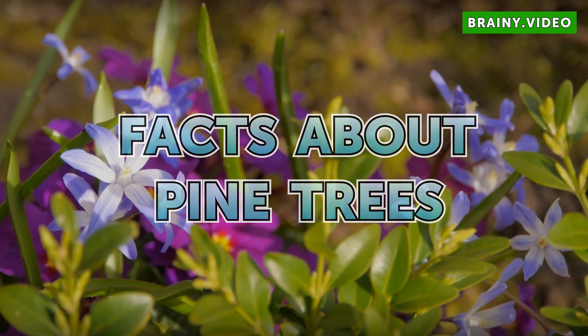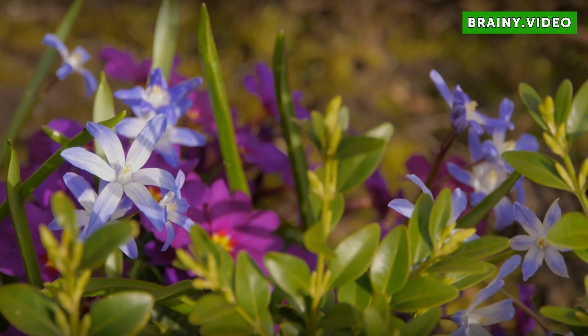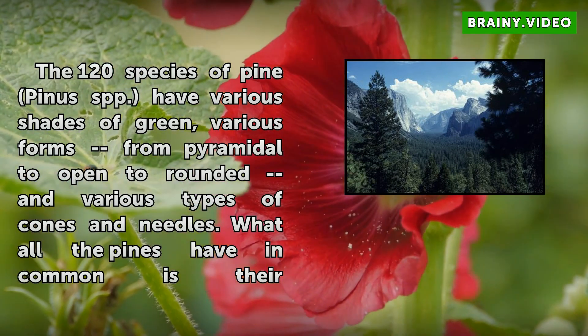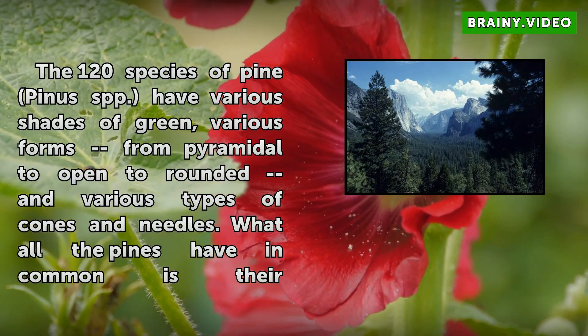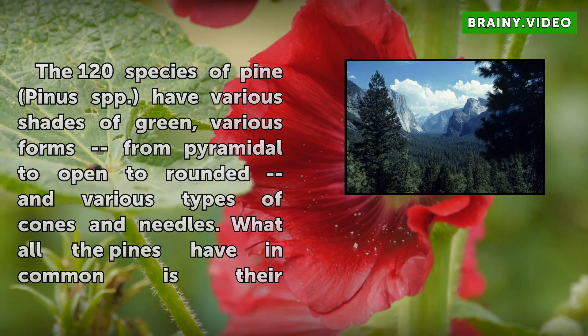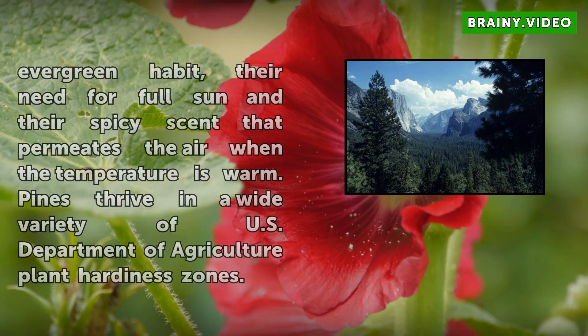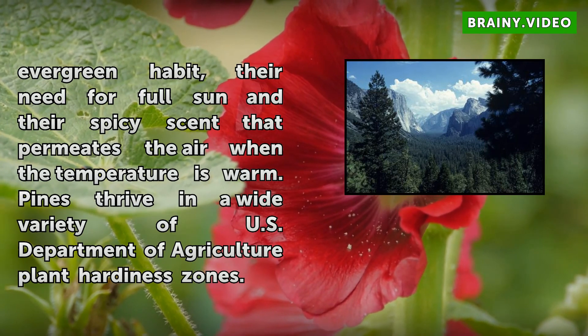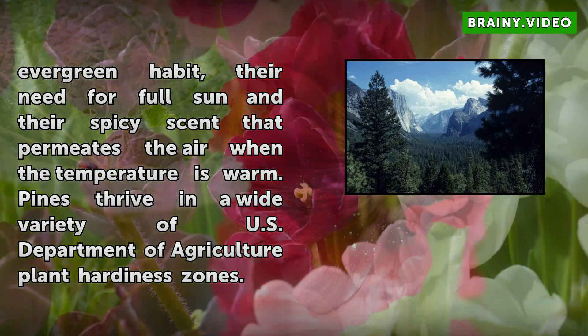Facts About Pine Trees. The 120 species of Pine, Pinus spp., have various shades of green, various forms from pyramidal to open to rounded, and various types of cones and needles. What all the pines have in common is their evergreen habit, their need for full sun, and their spicy scent that permeates the air when the temperature is warm.